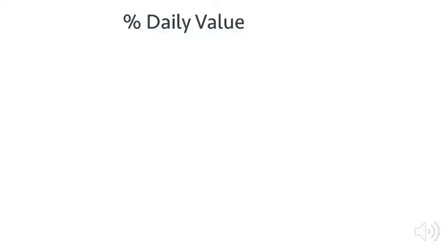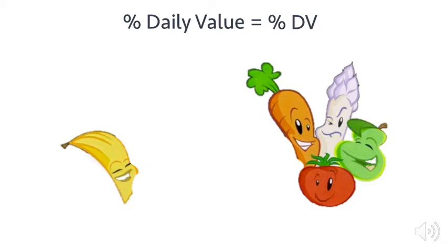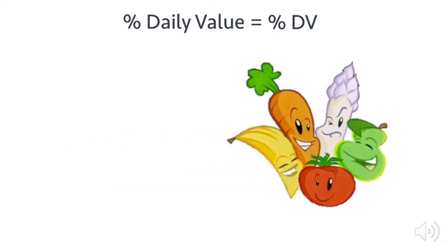What does percent daily value mean? Percent daily value, or percent DV, shows how much a nutrient in a serving of food contributes to our daily total. In other words, percent daily value shows us if a serving of the food is high or low in a certain nutrient, which helps us decide which foods are good for us.